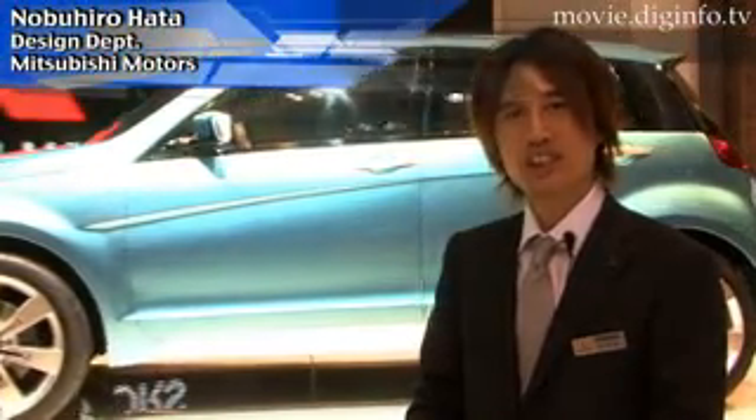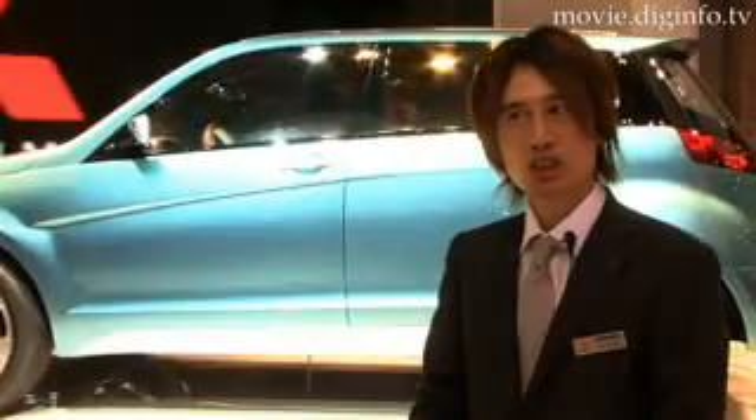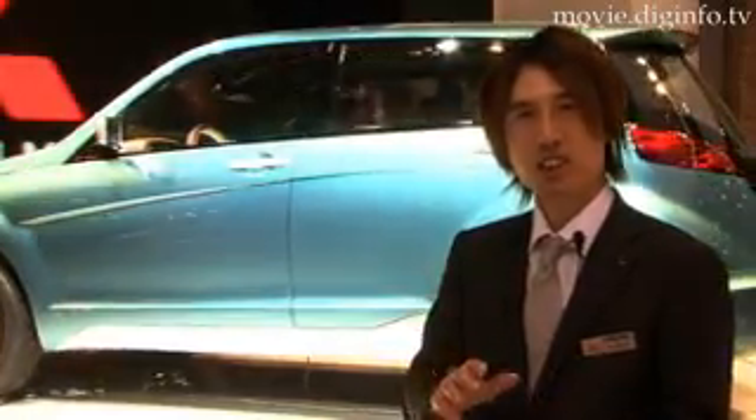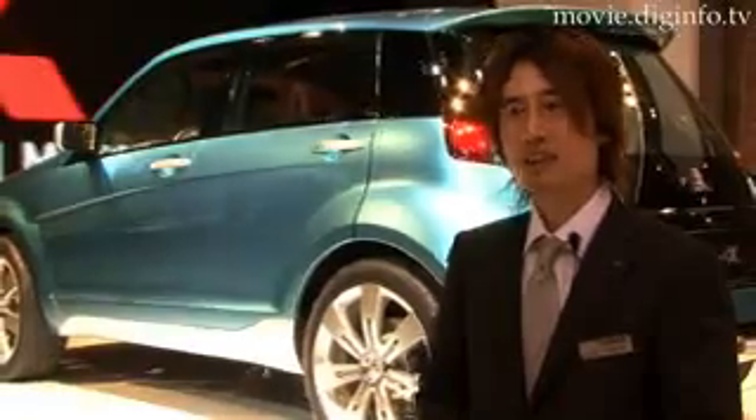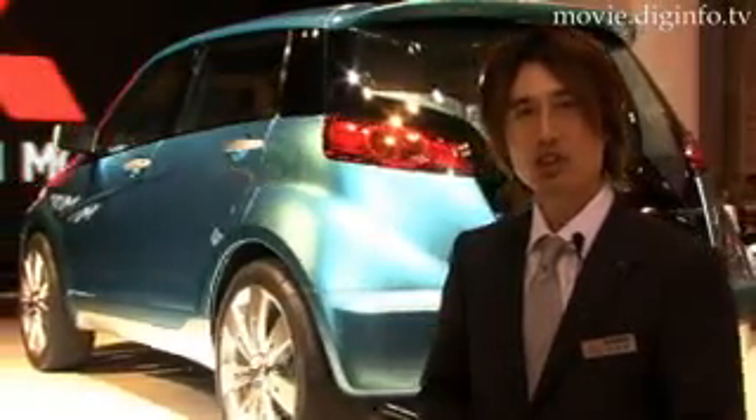The CX, in the name Concept CX, stands for Compact Crossover. It is a smaller version of the full-size Outlander, so it's basically a mini-Outlander, and therefore a compact crossover.